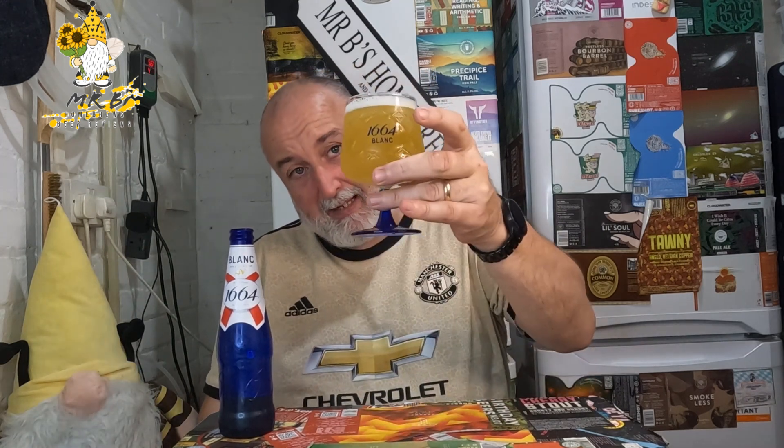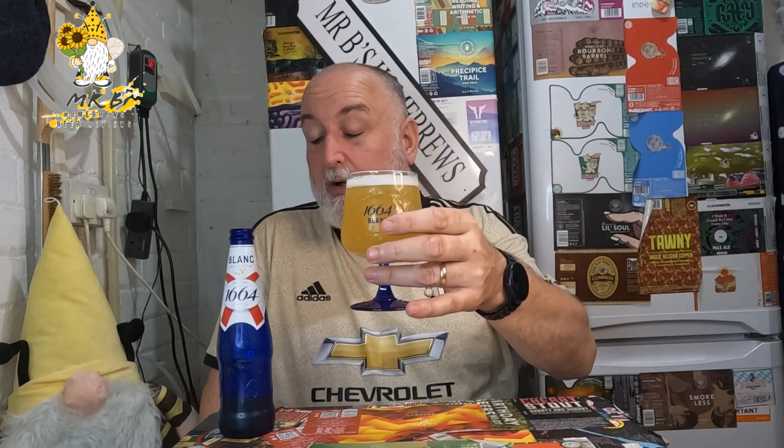The glass is a bit dainty for me. What percentage is this? Five percent ABV. Brewed in France — should be perfect for the summer weather we've got at the moment. It looks like a nice little pale ale, definitely got a haze through it.